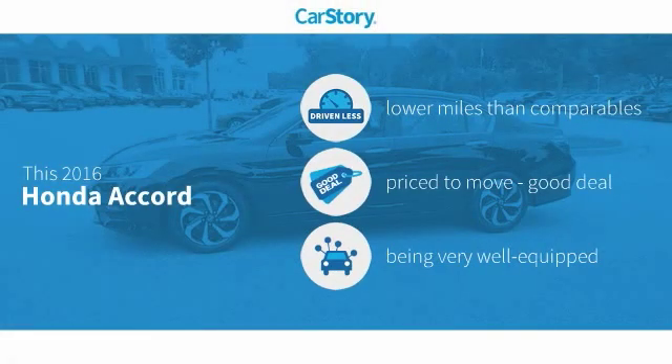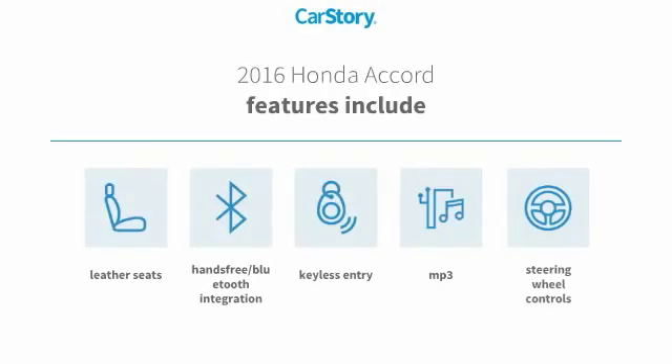CarStory research indicates this vehicle as having lower miles with less wear and tear, a good deal, and loaded with features. Features also include keyless entry, leather seats, steering wheel controls, MP3, and hands-free Bluetooth integration.